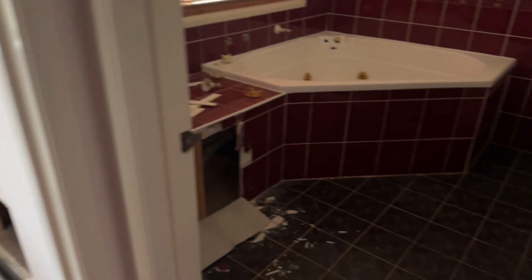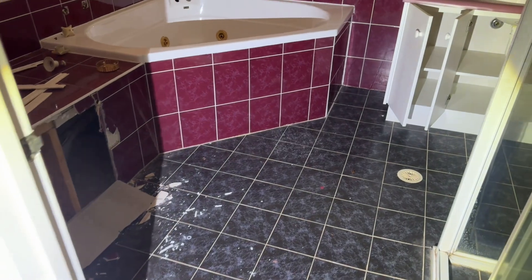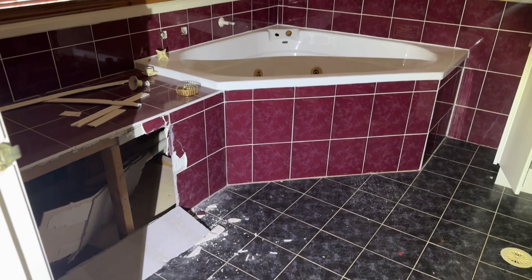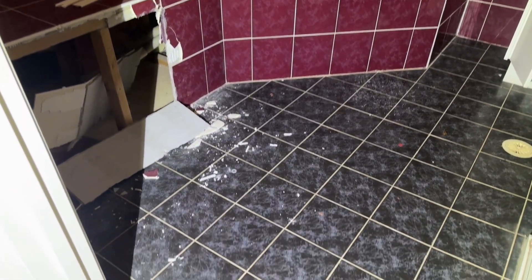Definitely a nice bathroom — I love that tile combination. There's a little toilet, and an unusual carpet choice though.